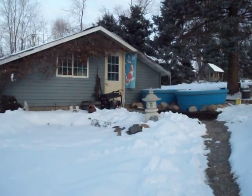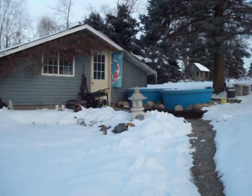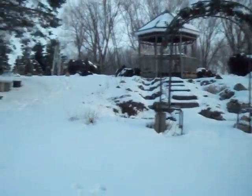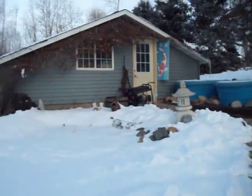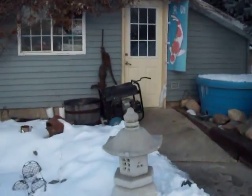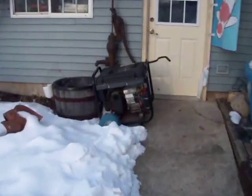Here we are at Bickle Koi farm, March 2013 — still plenty of snow here. We got our generator out because we had an ice storm that took the power out a couple weeks ago.